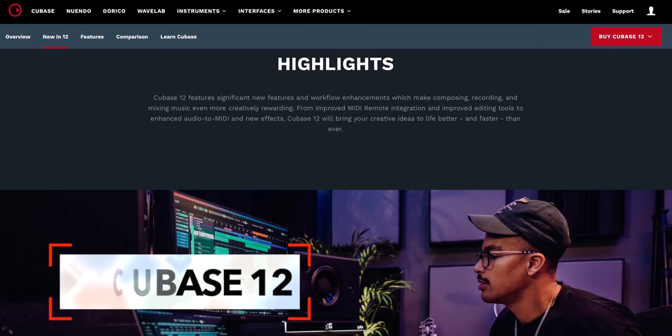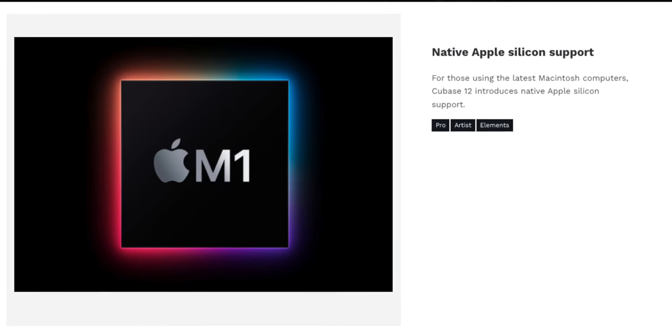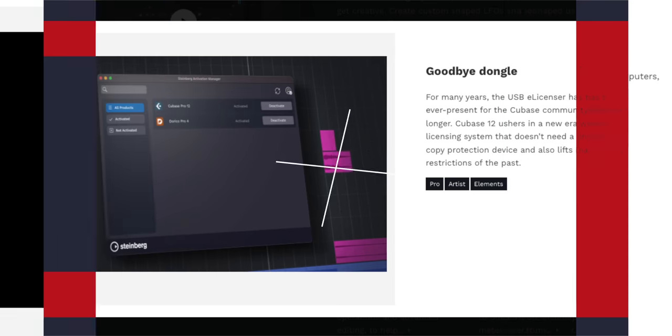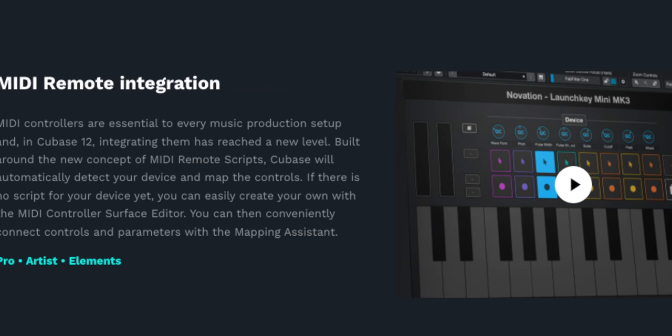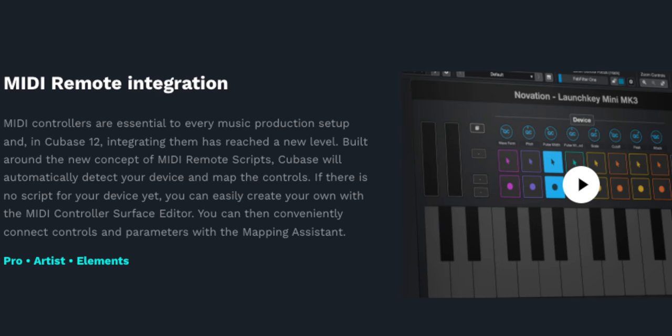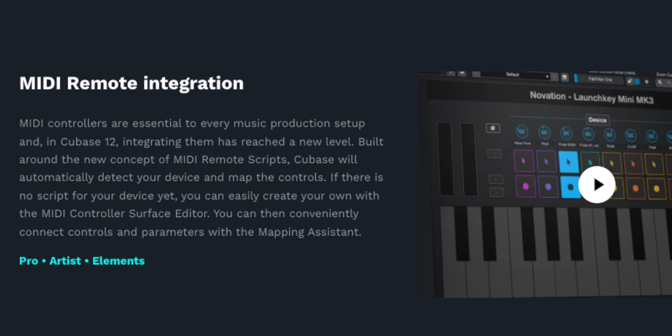Cubase 12 is out. The latest version of Cubase brings a bunch of new features, three of which caught my eye. First is native Apple Silicon support. Next is the end of the physical license dongle — took them long enough, right? Third is MIDI remote integration, a feature kind of like what we're used to seeing in Ableton Live: the ability to select a MIDI device from a list and have Cubase automatically map the controls. Does anyone out there use Cubase? Leave a comment below if you do.